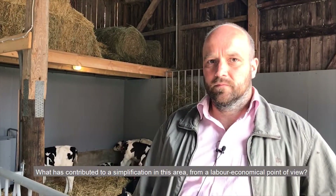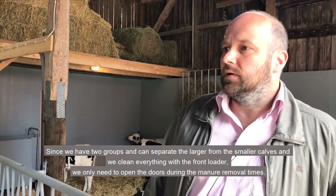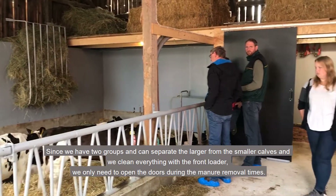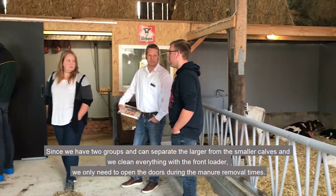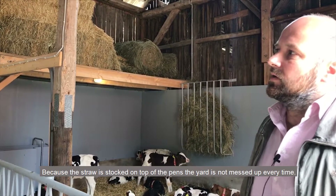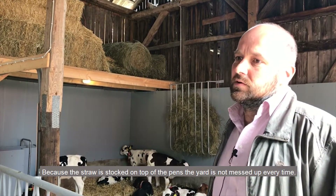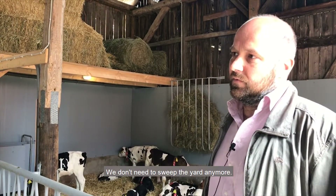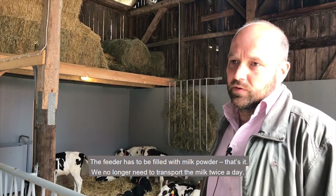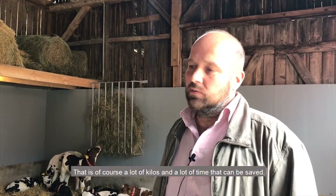We have two groups separating the larger from the smaller calves. We don't need to do as much cleaning. The automat is stocked with milk powder, so we no longer need to carry milk quantities with buckets or a taxi — that saves a lot of time and physical effort.